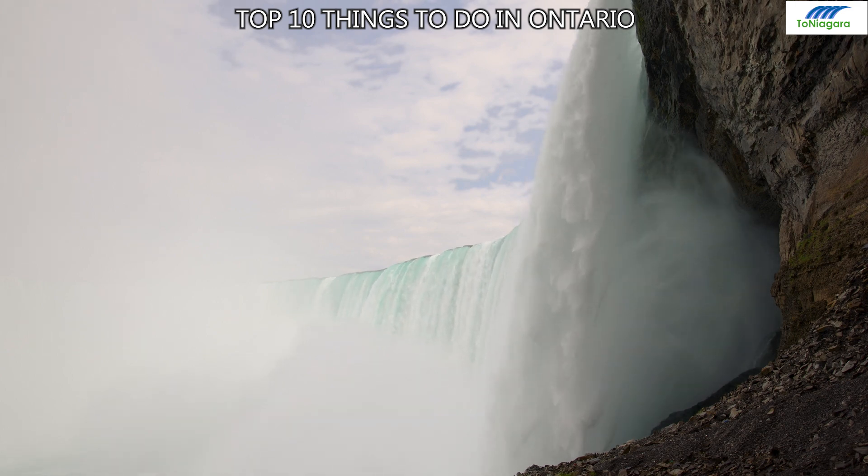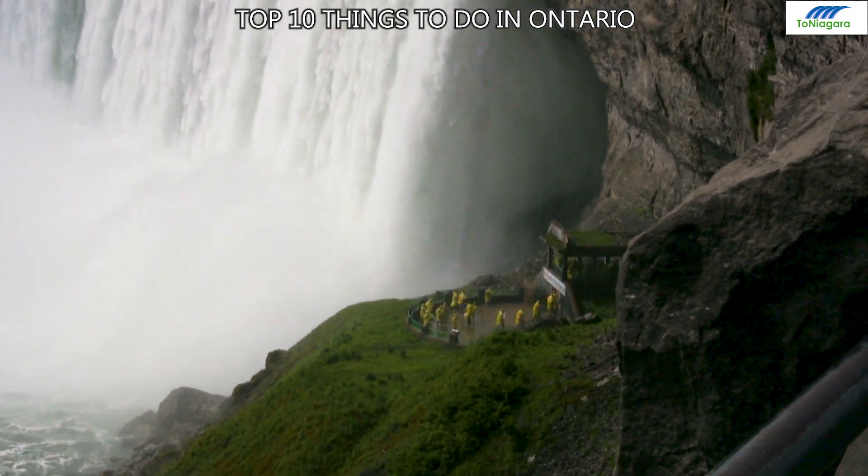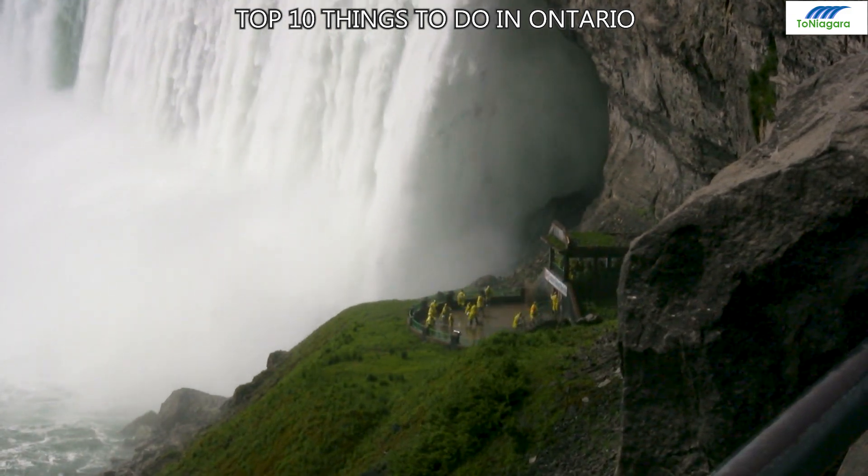Number 7: Journey Behind the Falls. An unforgettable Niagara Falls experience allowing visitors to stand on observation decks behind the powerful waterfall, offering a thrilling and wet adventure.